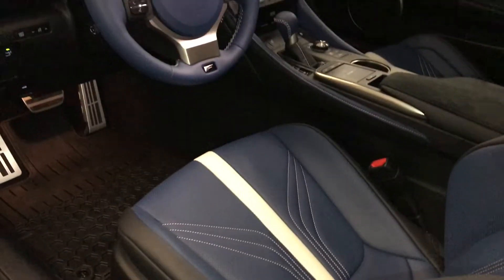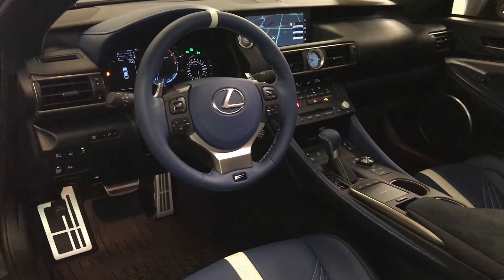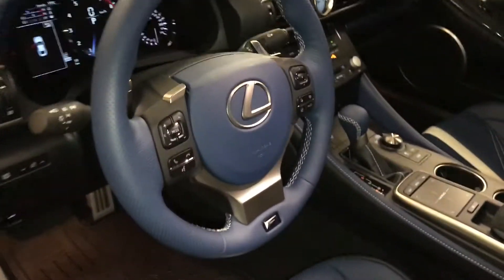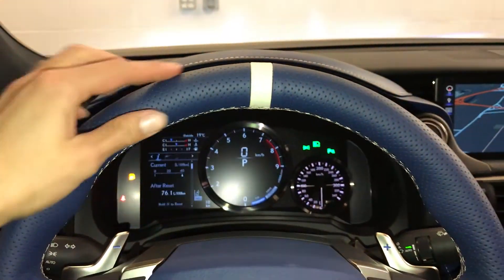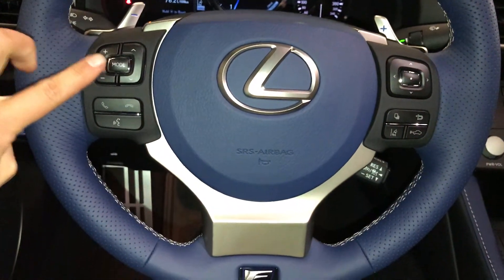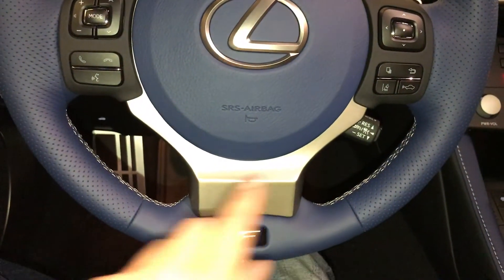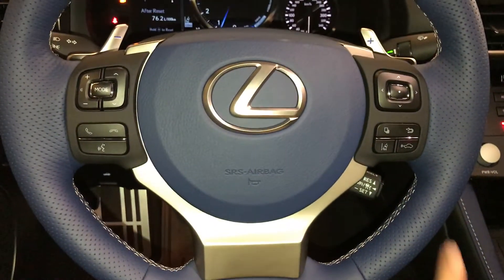The power tilt and telescopic steering wheel is fully leather-wrapped in blue with a stripe of white. It includes paddle shifters, audio controls, hands-free communication, dynamic radar cruise control, and lane departure alert with steering assist.